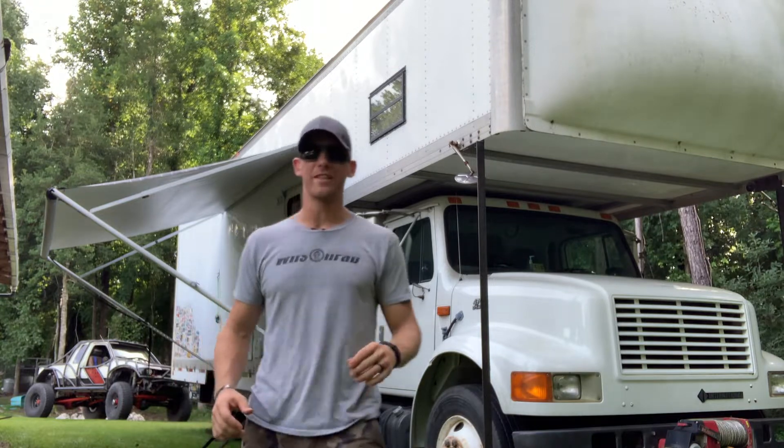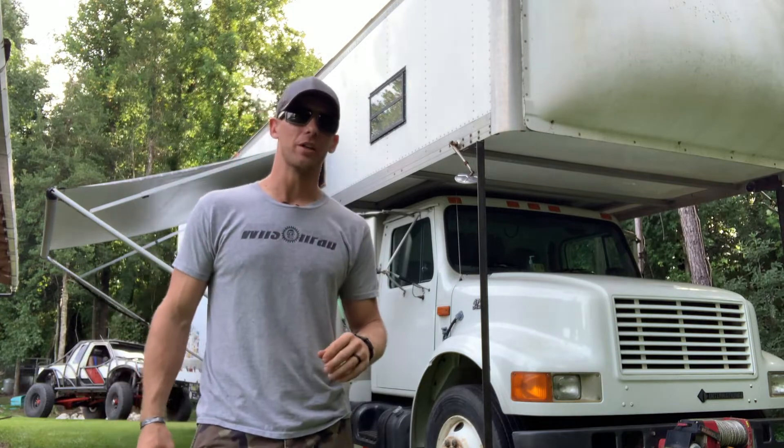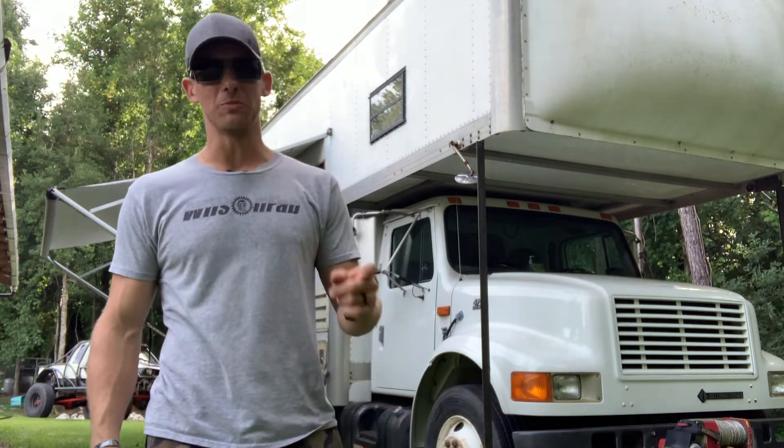What's going on guys, Wilson here to tell you about our 1997 International 4700 that we converted from a plain old furniture truck into an awesome toy hauler.